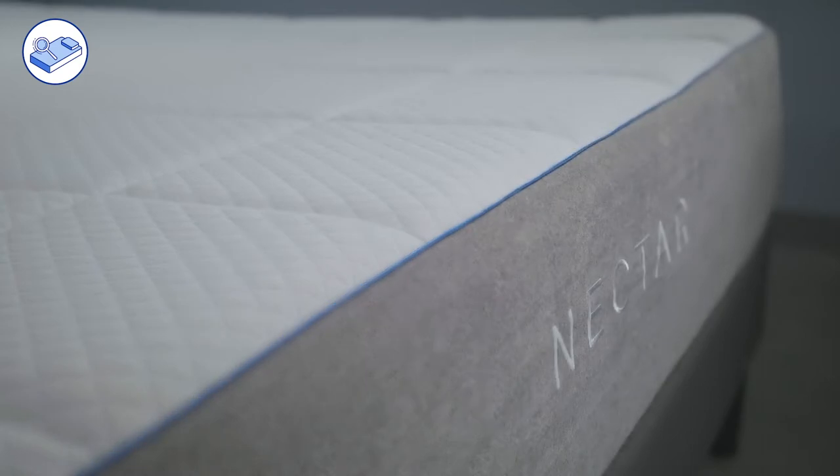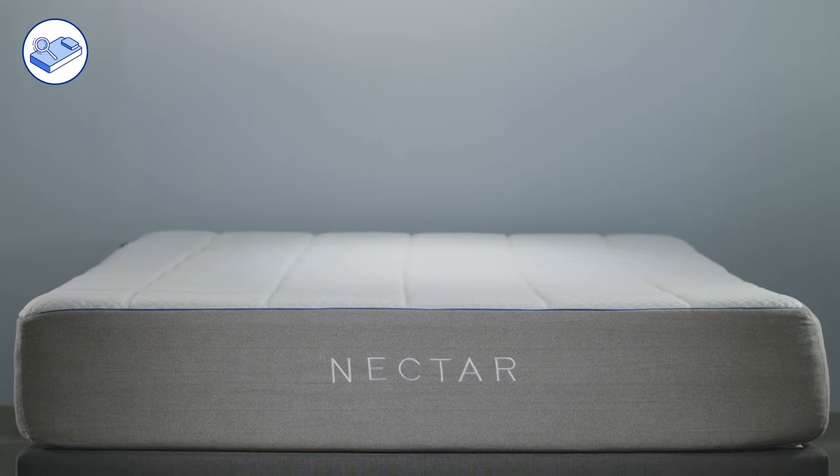Be sure to check the link in the description for the lowest price available. Nectar offers a 365-night sleep trial, free shipping in the contiguous US, and a lifetime warranty.